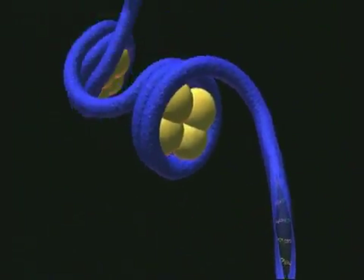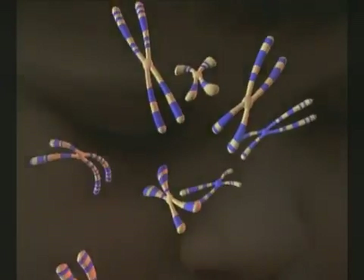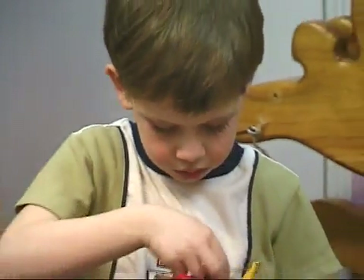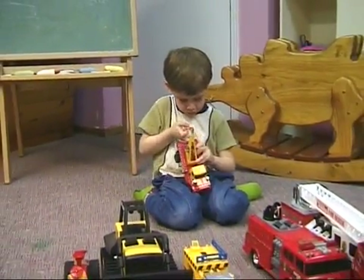The double helix also opened the door to the other great secrets of the chromosomes: how they store information, and how this information is used to control the processes of life and to create the most complex of living creatures.